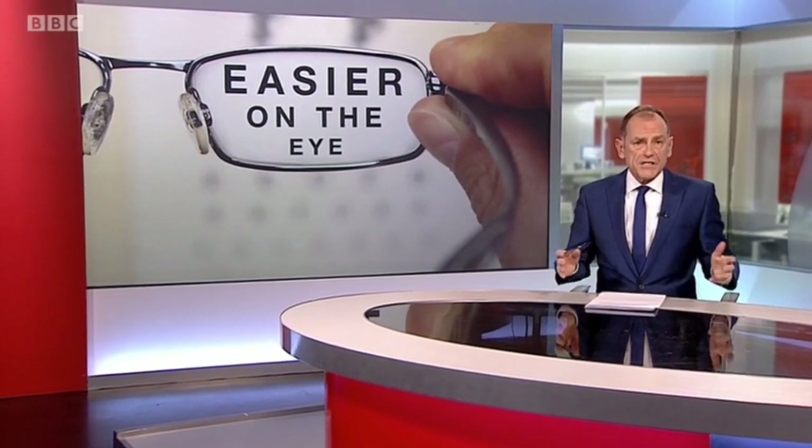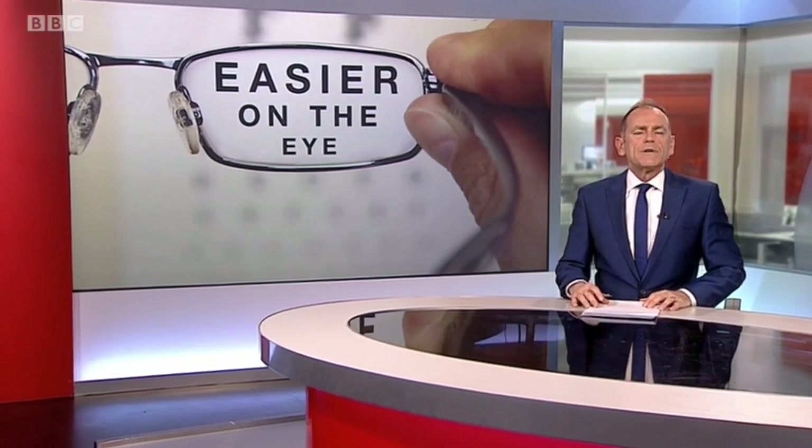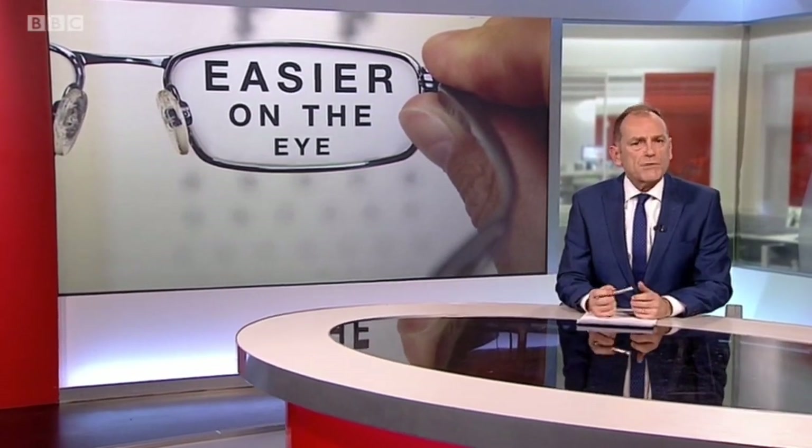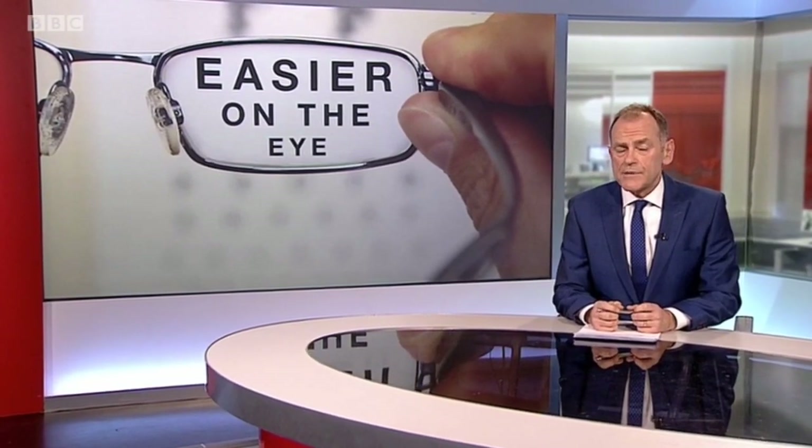It's a necessary health check-up, but for some, an eye test can be a scary and stressful experience. An optometrist from Durham has come up with a simple solution which should make them less frightening, particularly for those with learning difficulties.